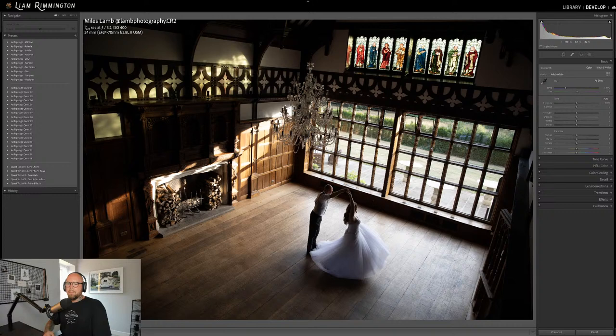Let's kick things off. We've got an incredible image to start with — this one's from Miles Lamb at Lamb Photography on Instagram. I absolutely love this photo. We've got this huge room with really high ceilings, a massive window letting loads of light in, strong light hitting the back wall, a massive chandelier, stained glass at the top creating a dapple effect on the left of the frame, and the main subjects below with nice motion and lovely soft light.